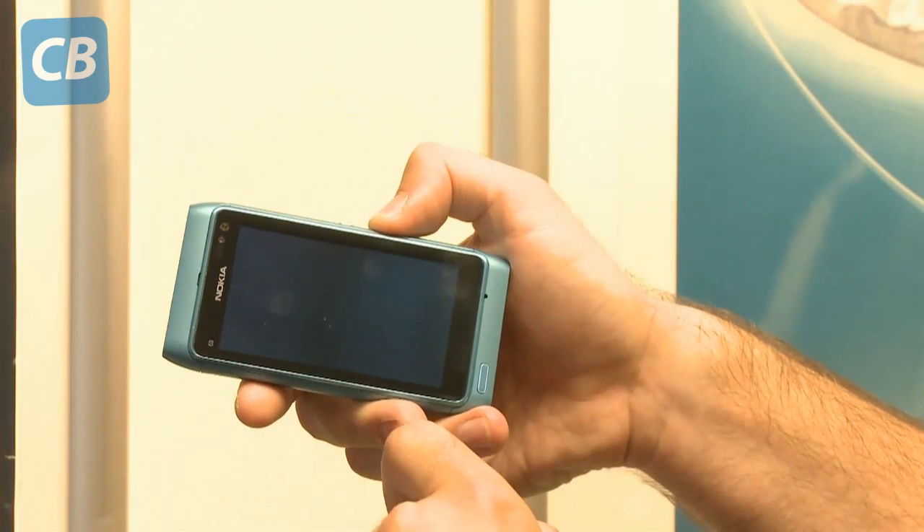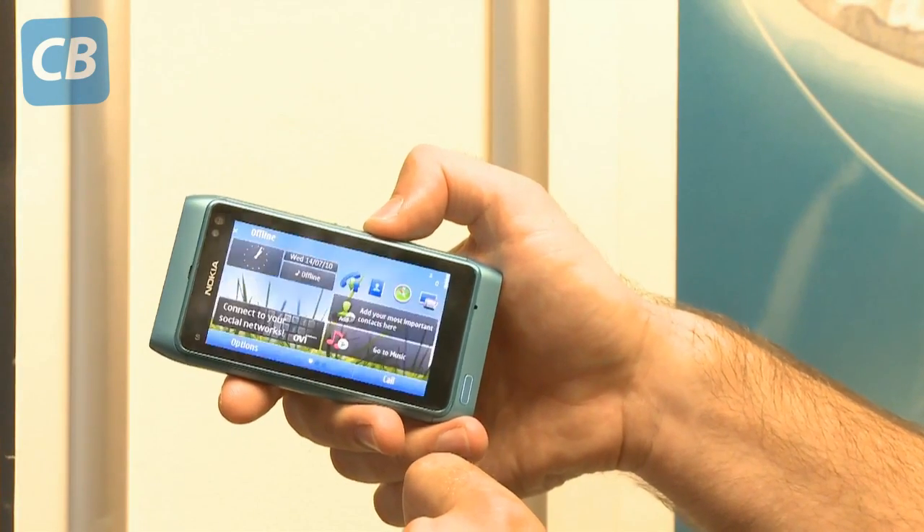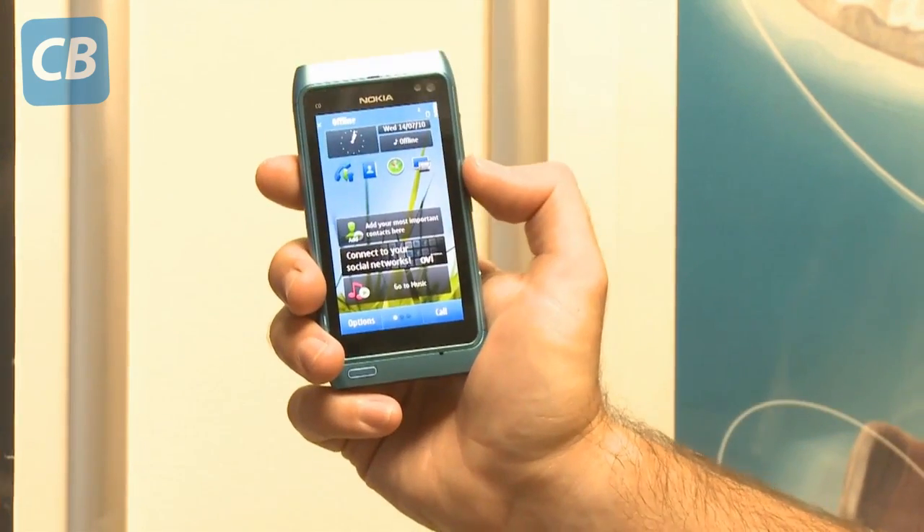If you want to watch the clip on the handset itself, this is a 3.5-inch screen, so it should look pretty good, and the resolution is 640 by 360. I think as the screen sizes increase and the resolutions increase too, this Dolby Digital Plus feature will be appearing on more mobile phones.